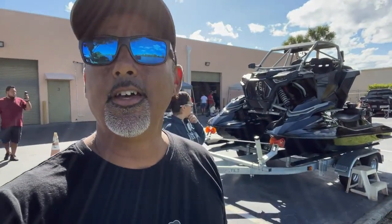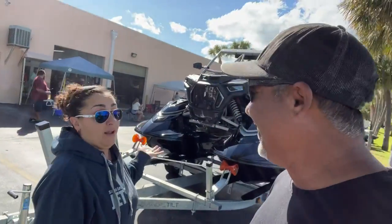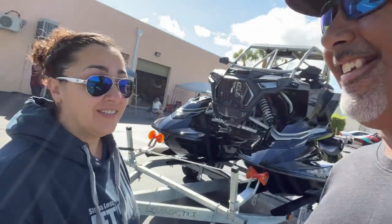Oh my goodness, I can see some chat — what's up, what's up! Anyway, so you guys want to see it? I don't know, you guys want to get a closer view? I don't have any words — it's badass, it is badass, guys. This thing is super badass, man.